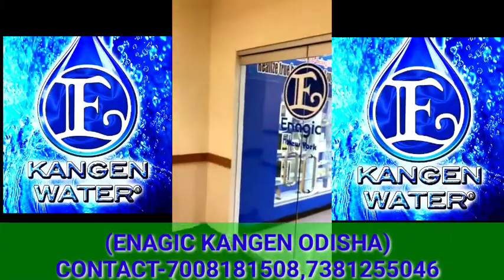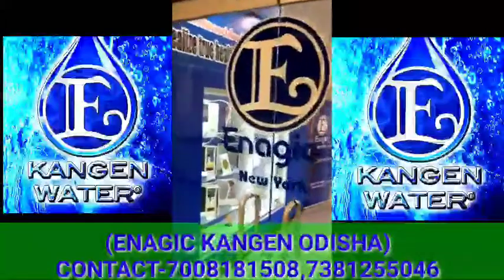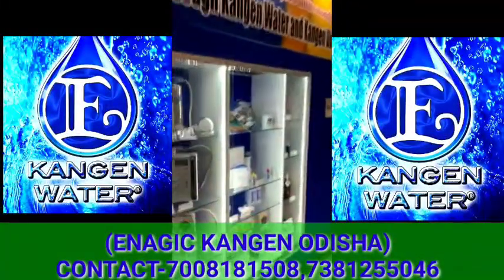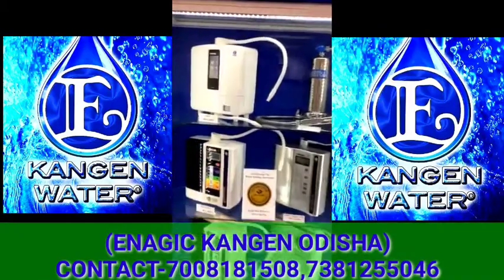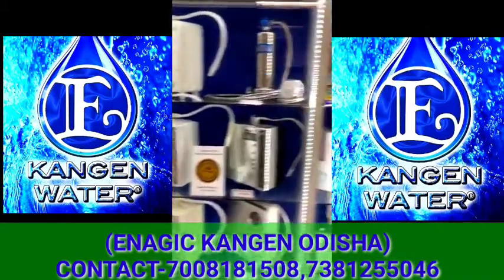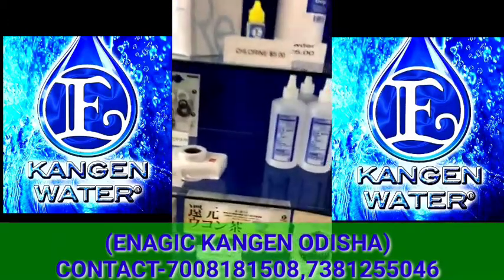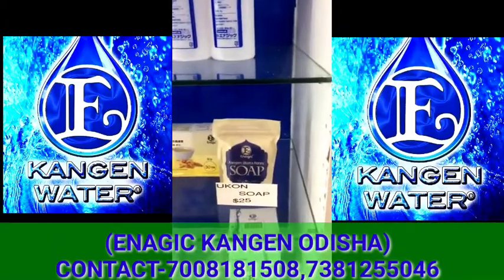Hey guys, just thought I'd jump in here quickly to show you the Enagic New York office — we've just arrived. Over here you've got the different machines available, magazines, accessories, and UCon soap.